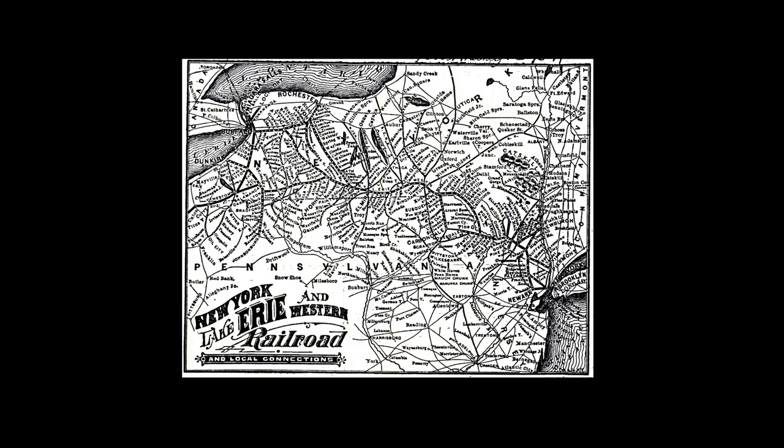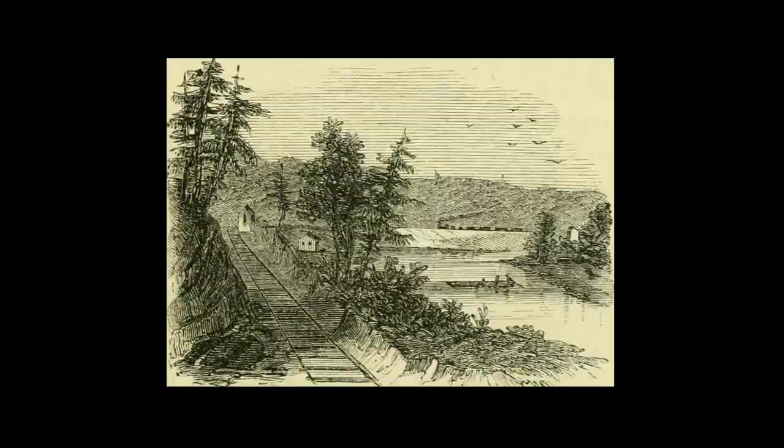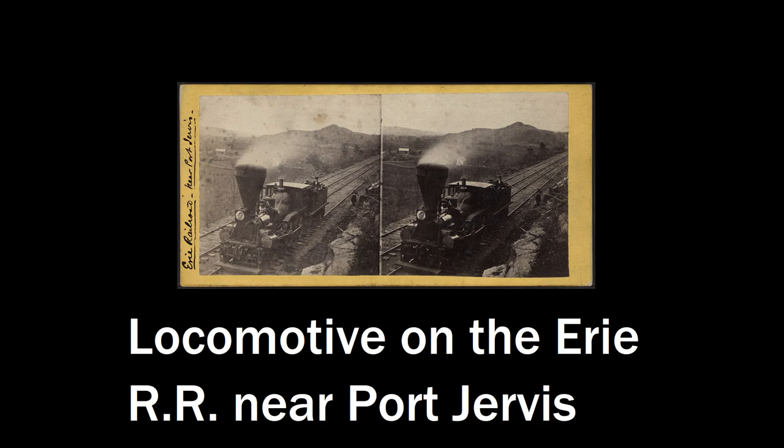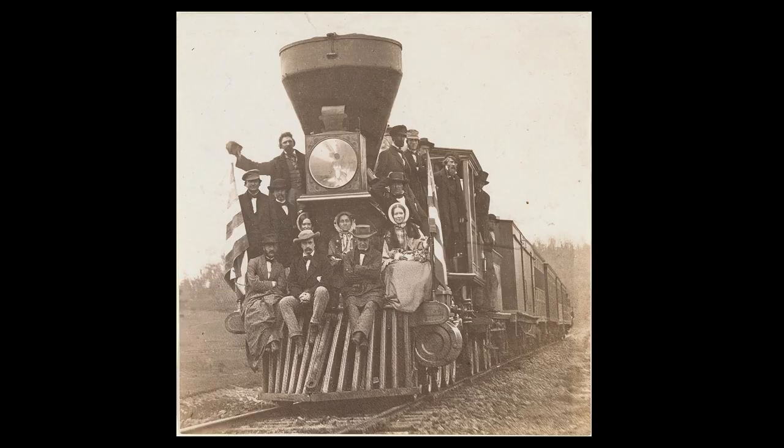Another interesting example of the dangers early railroad workers faced was on the New York and Erie Railroad. When the railroad was expanding along the Delaware River, it was forced to blast its own right of way on the cliffs on the Pennsylvania side, thanks to lobbying by the Delaware and Hudson Canal. Near Port Jervis, workers were allegedly lowered in baskets from the top of the cliffs, where they hand-drilled holes into the rock and filled them with gunpowder hundreds of feet off the ground. Erie Railroad laborers were so resentful of the D&H Canal that they would intentionally wait for barges to pass by before detonating their charges to shower canal workers with debris.